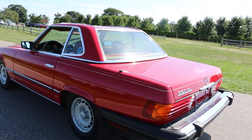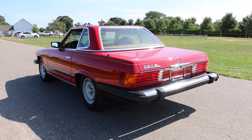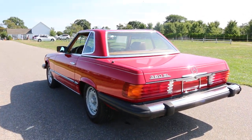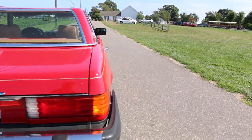The car is finished in red with a tan interior. It comes with two tops: the black soft top plus the removable hard top with the stand. We can show you some of the important aspects of it.